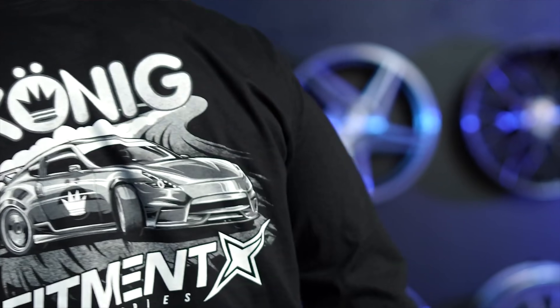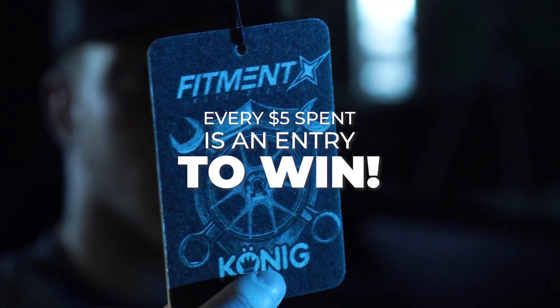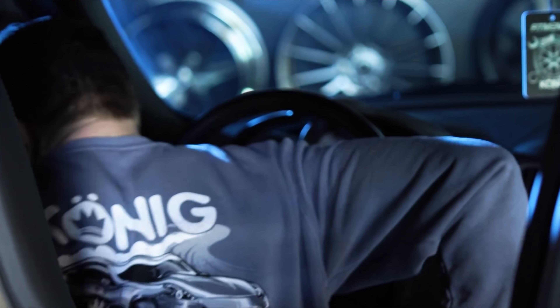Real quick, before we get into today's video — if you haven't heard, we're in the middle of a giveaway with Konig Wheels. You can win yourself a set of free wheels. All you have to do is hop on over to fitmentindustries.com, snag some of the apparel, including this long sleeve shirt right here that we've dropped specifically for this giveaway. Every $5 spent on that stuff is an entry to win. We make a donation at the end of the giveaway, and that stuff is going fast. You're not gonna wanna miss out. Also, you're not gonna wanna miss out on a chance to get as low as 0% financing for 12 months through Affirm on wheels, tires, and suspension. Time is running out — there's only a few days left to get that offer, so make sure you check it out.